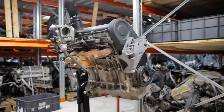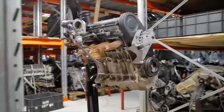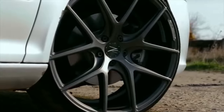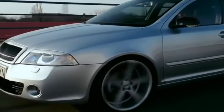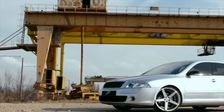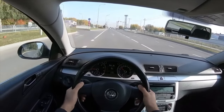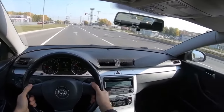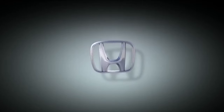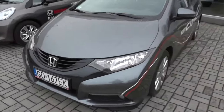Volkswagen. The last truly resourceful and reliable engine of the eminent concern can be called the 8-valve BSE 1.6 MPI. This is a direct descendant of the legendary AKL engine, known for its reliability. Aluminum cylinder block with cast iron liners. The recipe for reliability is simple: low boost, 102 horsepower, 8-valve cylinder head with hydraulic lifters. The timing belt drive is simple, durable and its replacement is hassle-free. The engine was produced until 2015 and installed on many models, including Skoda Octavia II, VW Golf 5 and 6, Jetta 5, and Passat B6.